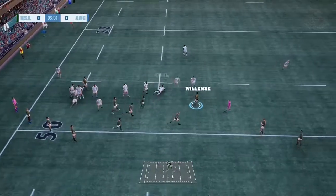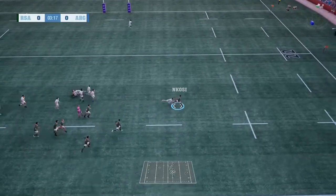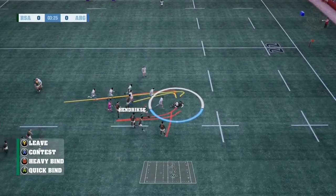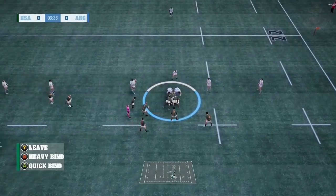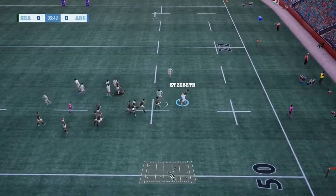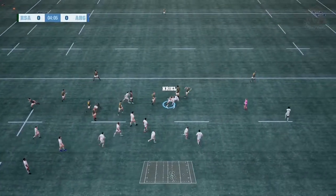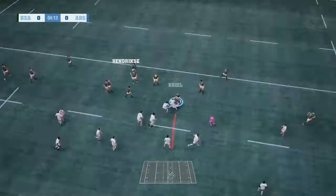That's a very flat pass — good pass to support. Short, clever pass. Pulsey takes him in a nice tackle. Brilliant work by South Africa. And it's been deceptive — good run, and an even better tackle.